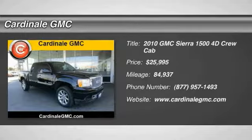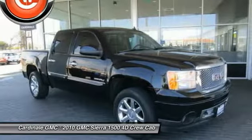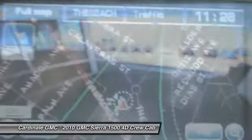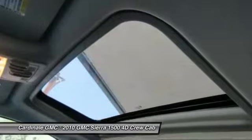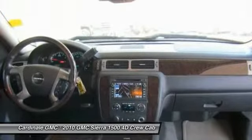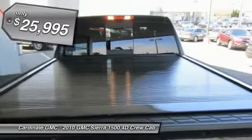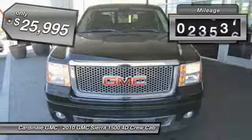2010 Sierra 1500. The GMC Sierra is a full-size pickup with all the functionality you could expect. With multiple trim levels, the GMC Sierra provides a wide range of features for you to enjoy. Power and advanced technology can both be found in this fantastic truck, and it is priced below $30,000. This vehicle has less than 85,000 miles.